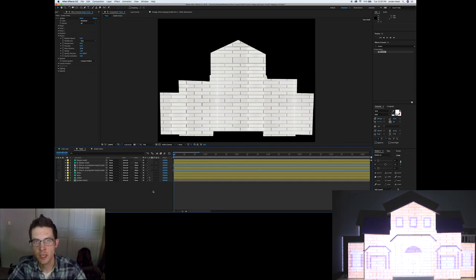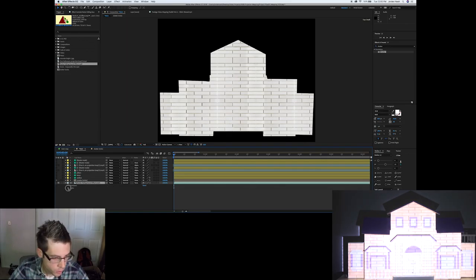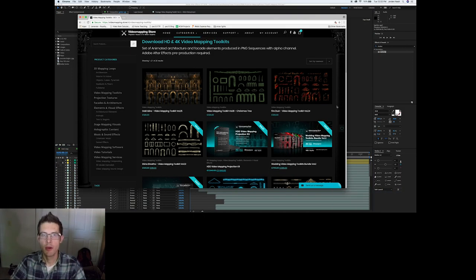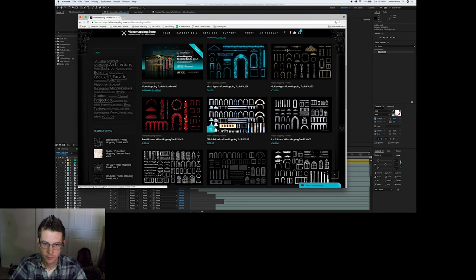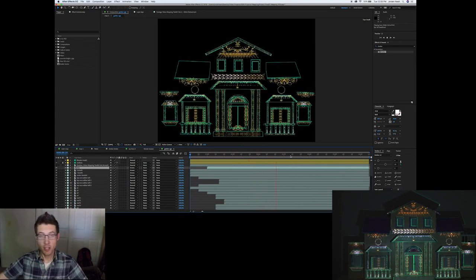I also used YouTube to find a crumbling rock sound effect, dragged it into the project with only audio enabled, and synced it with the animation. For sourcing pre-made content, check out videomapping.store — they have pre-made elements you can drag and drop onto your house. Here's what my dollhouse looks like with those elements mapped onto it.